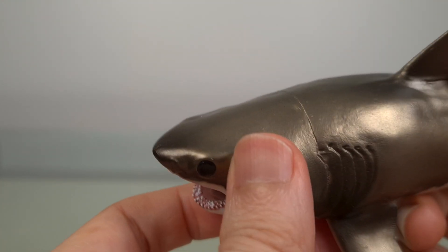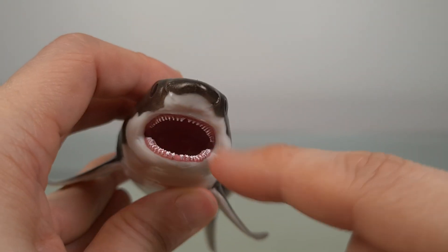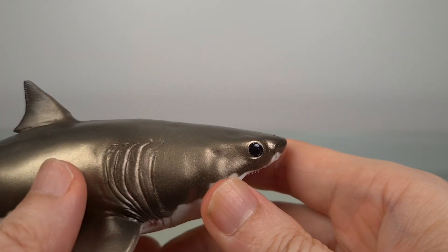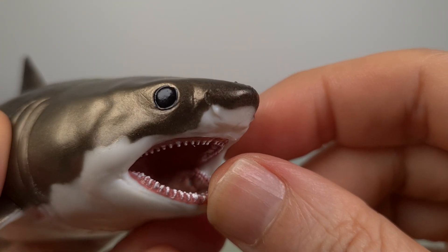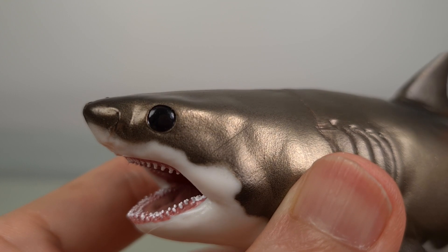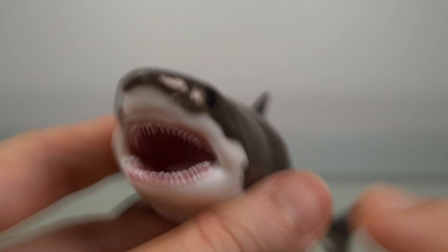Now a close-up of the shark. You'll see the blunt nose. I like how the counter-shading boundary has crossed up into the snout here, giving it a nice layered look. You have the large eyes. And of course, those famous teeth.